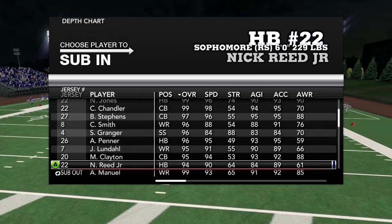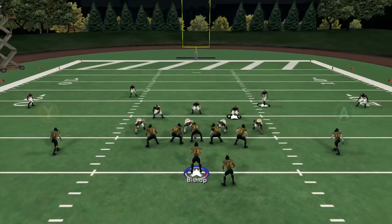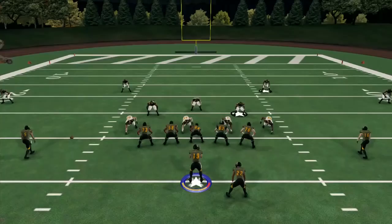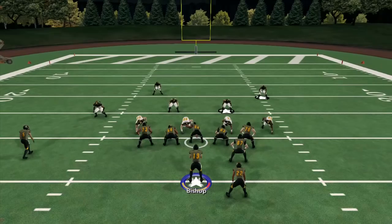Look how many kick returners we have and they're all 90-plus. We need some kind of contest to determine who's going to be the kick returner — like a little tryout. Here's some gameplay for you guys — this is using my logos — and now we've got the two different uniform sets.